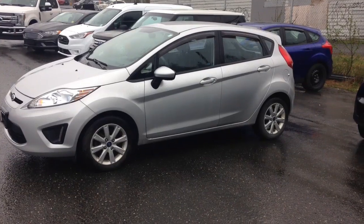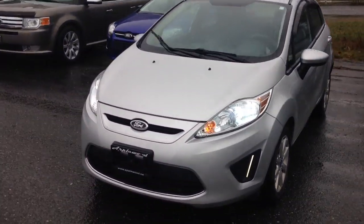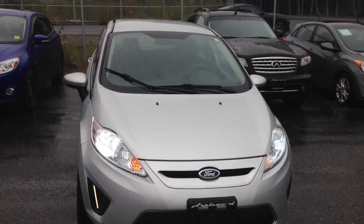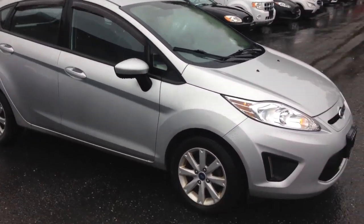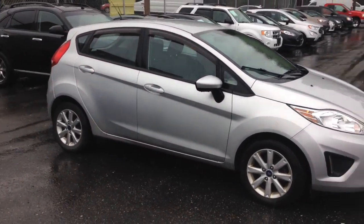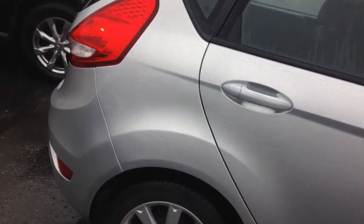Let me show you the outside real quick. Okay so here it is — the body's in good condition, there's no marks or rust or anything on it. It's a real cute little car. They actually kind of look like a bumblebee to me honestly — I think it's a cute little bumblebee. Yeah everything looks really good, no scratches, no rust.